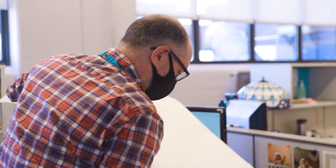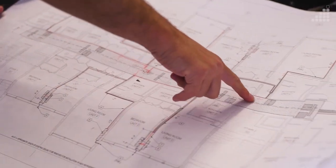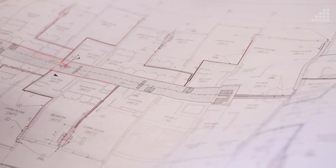We've decided to use design-build as a delivery method for this project. The advantages of design-build are a compressed timeline. Design-build allows you to compress the design and the construction phase into essentially one phase.